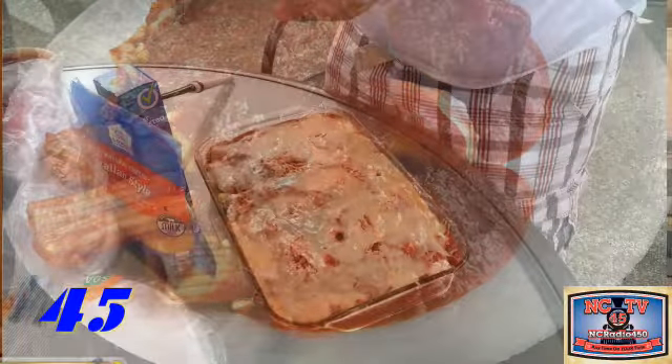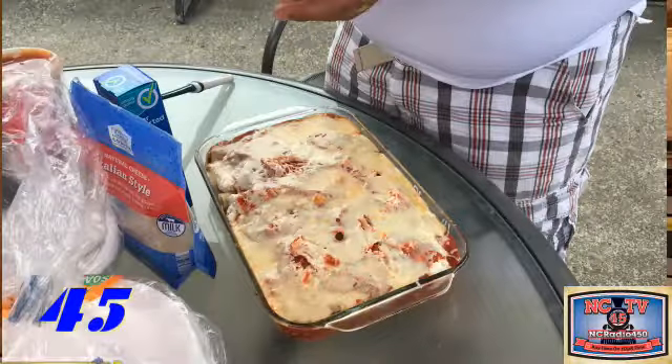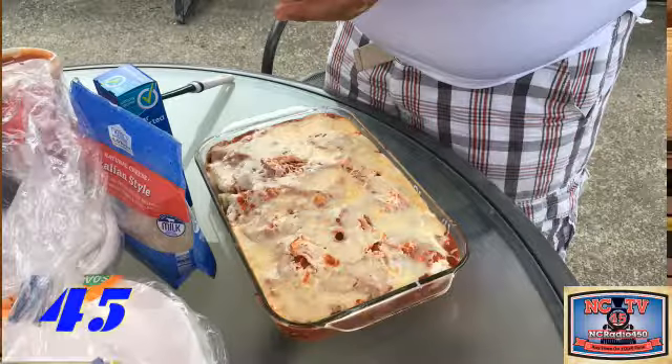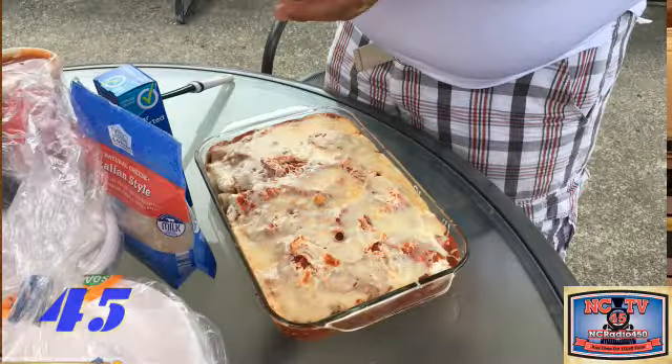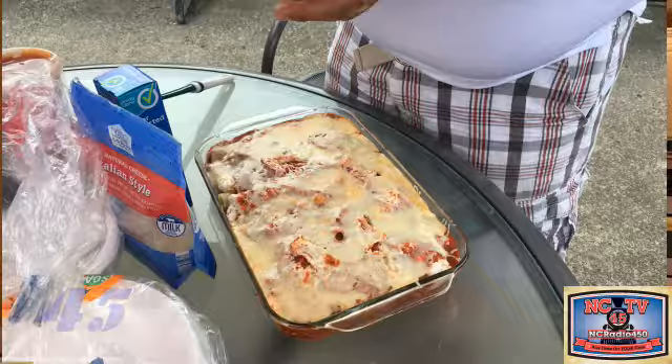Just letting you know once again: don't overcook your macaroni when you're putting it in the oven. As you can see in the first picture, we took it to the pool, plated it up, and it was spectacular - winner winner chicken dinner, everybody loved it.